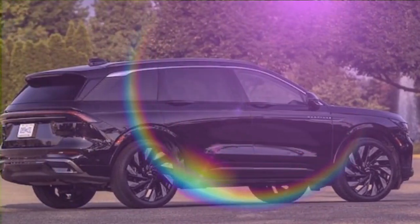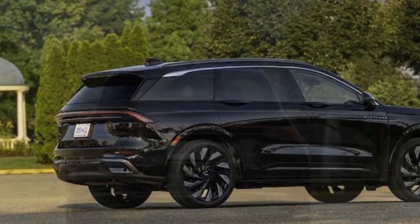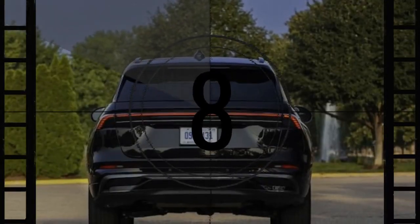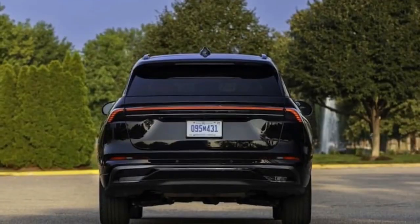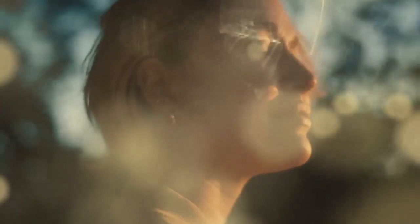That wraps up the negatives. The seating in the 2025 Lincoln Nautilus offers a range of power adjustments you'd expect from a modern luxury vehicle, ensuring comfort for both long journeys and spirited drives. The Blue Cruise hands-free driving system is impressive, keeping the car centered in its lane and even executing lane changes with a simple tap of the turn signal.